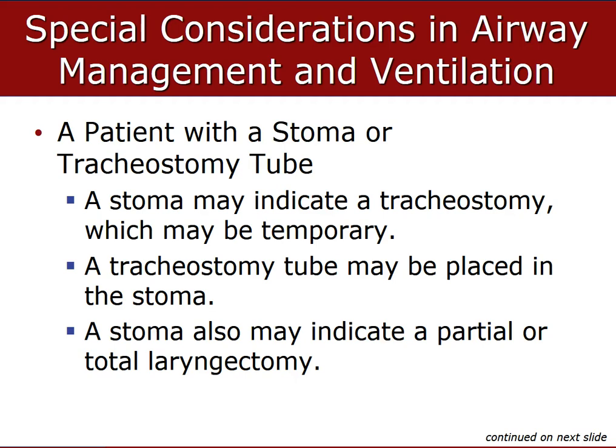With a laryngectomy, all parts of the patient's larynx have been removed. In a total laryngectomy, there's no longer any connection of the trachea to the mouth and nose — the trachea has been disconnected from the pharynx and connected to the stoma in the neck. In a partial laryngectomy, some of the tracheal connection to the mouth and nose remains, and the patient can get some air movement through the stoma and some through the mouth and nose.